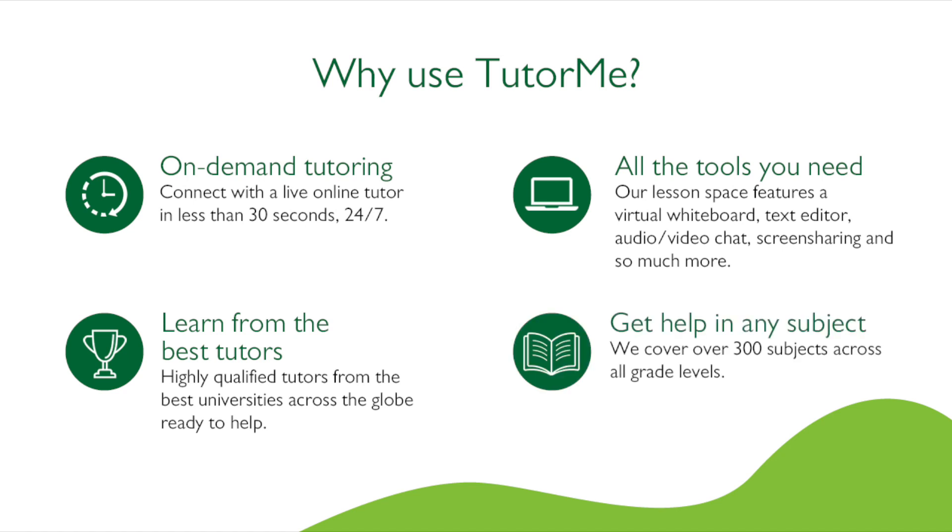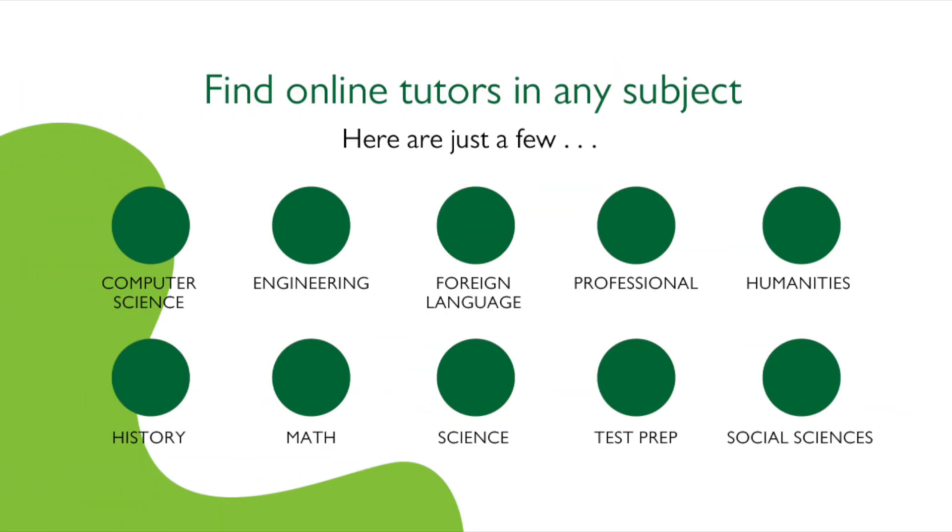Get help in any subject. TutorMe covers over 300 subjects across all grade levels. Find online tutors in any subject — here are just a few.